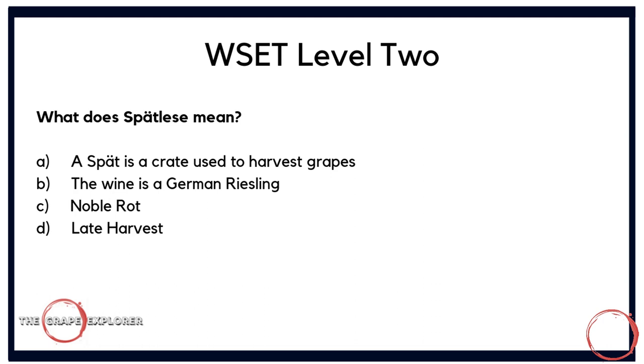The next question tests your language skills: what does Spätlese mean? Is it A, a crate used to harvest grapes; B, the wine is a German Riesling; C, Noble Rot; or D, Late Harvest? This is a good question that puts your language skills to the test, particularly with tricky German phrases. It tries to trip you up by using 'Riesling' in one of the answers, since we generally use the term Spätlese when referring to Rieslings. But the direct translation is Late Harvest — so the answer is D.